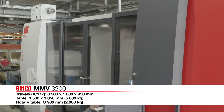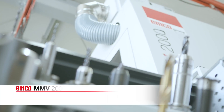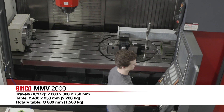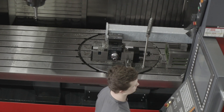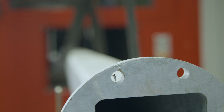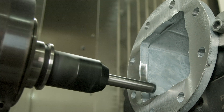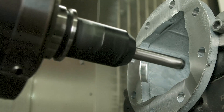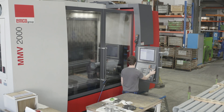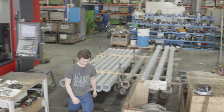Bauer ultimately decided on an MMV3200 and an equivalent, somewhat smaller MMV2000. Both have an integrated rotary table and a dividing wall for pendulum mode. The MMV2000 is additionally equipped with an additional rotary axis for machining long components. The components can be flexibly machined on both machines, which are installed facing each other, also enabling multi-machining operation.